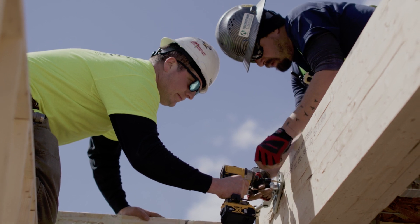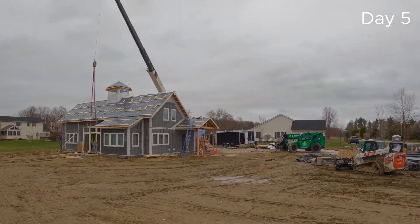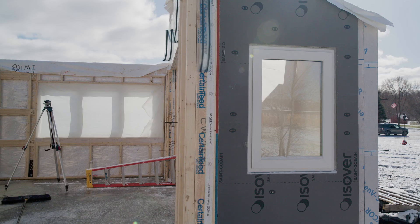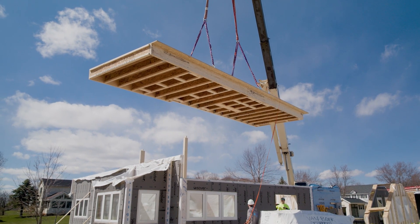My name is Sean Brown. I am the co-owner of Level Up Construction. It was super impressive to see how fast we could build these, get them on site, and get them watertight. What stood out to me with the CertainTeed products is the fact that we can see inside of the wall panels — how the insulation is holding up — and then the outer shell.